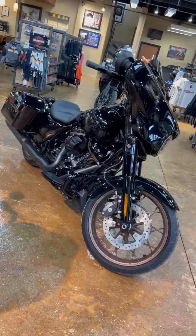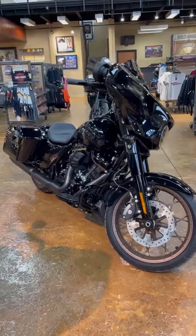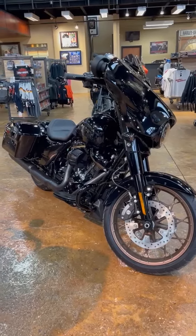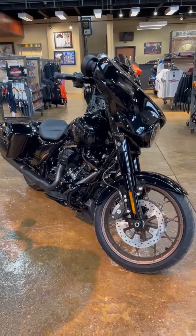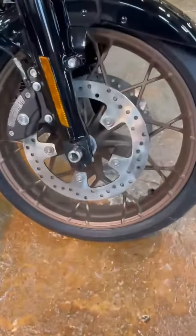Good morning, folks. Here it is, your first look at the all-new Street Glide ST. This motorcycle was designed for the performance-focused rider. Things that set this motorcycle apart are the bronze cast wheels and the bronze trim engine.